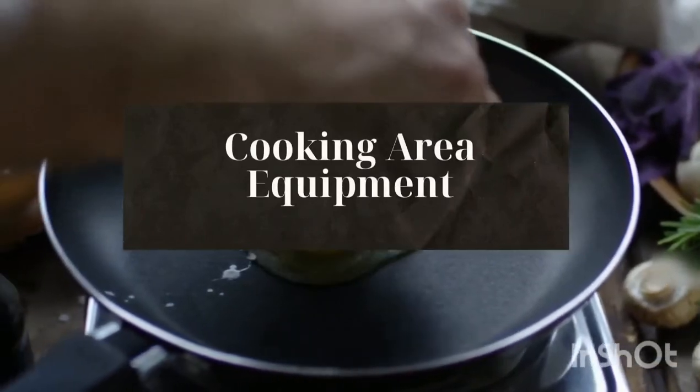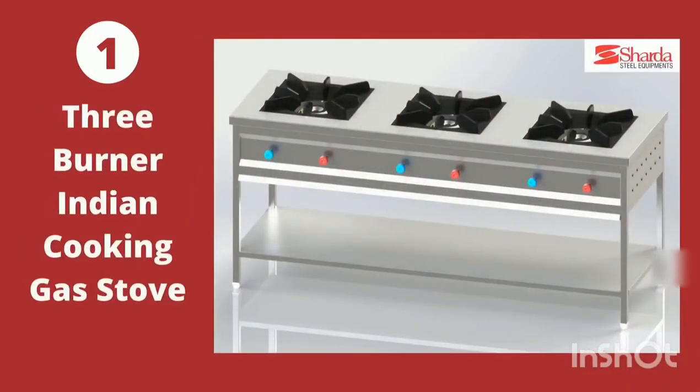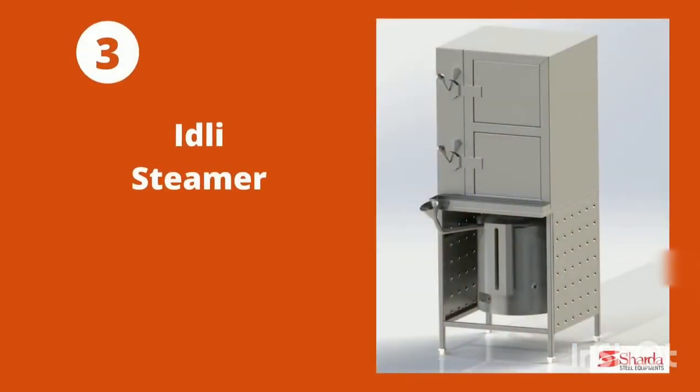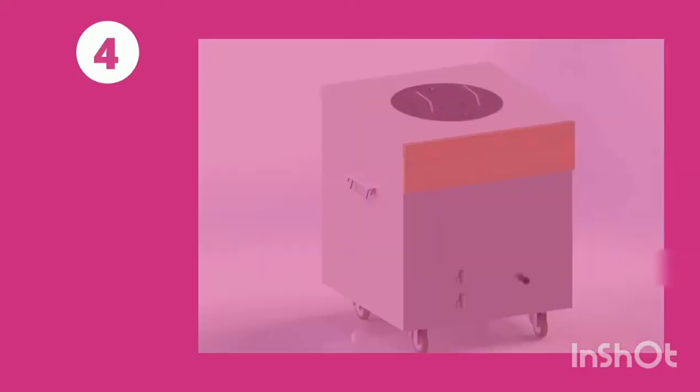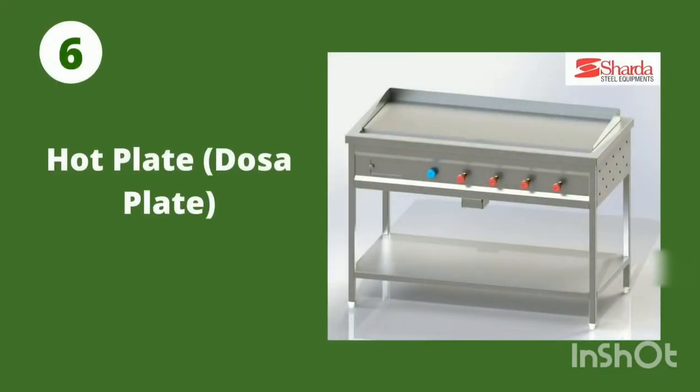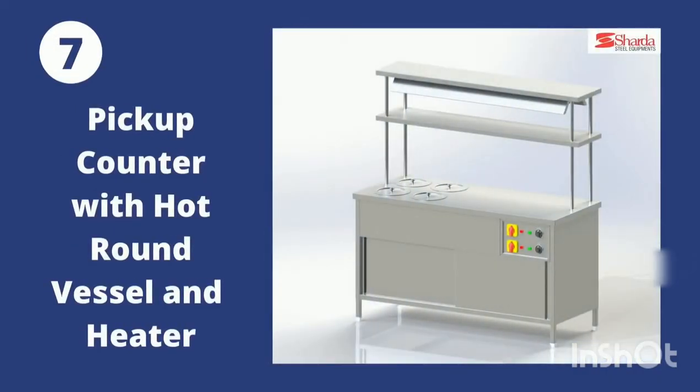Cooking area equipment: 1. 3-Burner Indian Cooking Range. 2. 2-Burner Chinese Cooking Range. 3. Idli Steamer. 4. SS Body Charcoal Tandoor. 5. Deep Fat Fryer. 6. Hot Plate. 7. Pickup Counter with Hot Round Vessel and Heater.